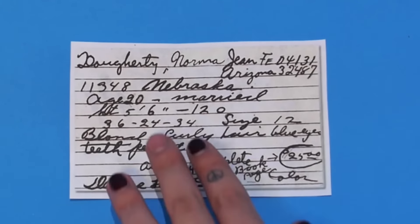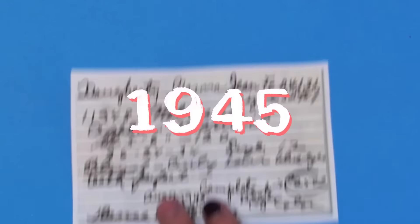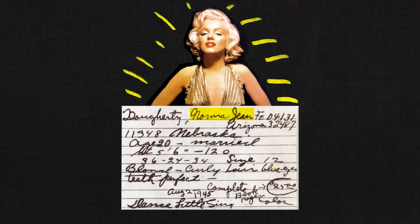Look at this note. It's from the Blue Book Modeling Agency in 1945. It says Norma Jean, who you might also know as Marilyn Monroe, was in fact a size 12.